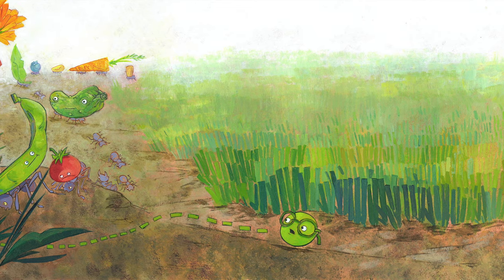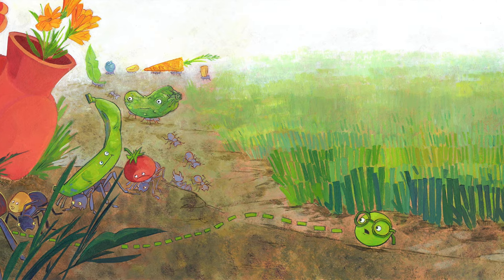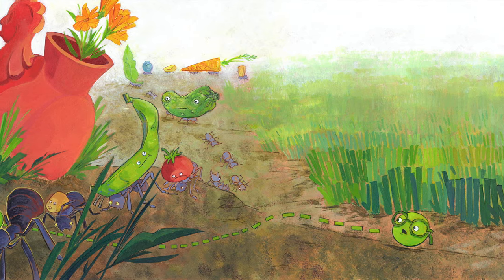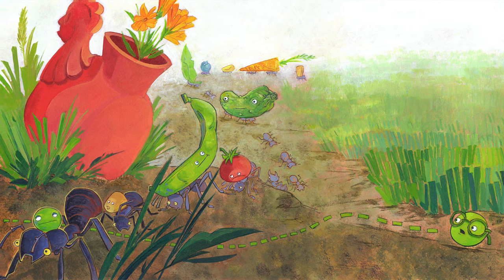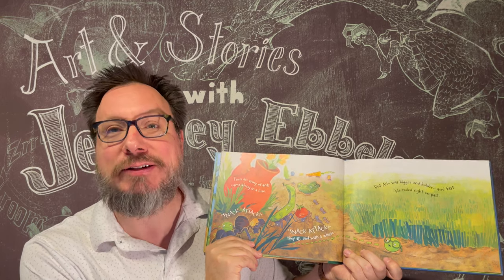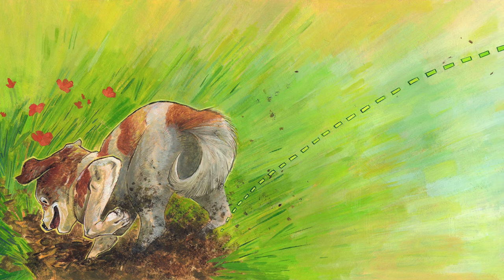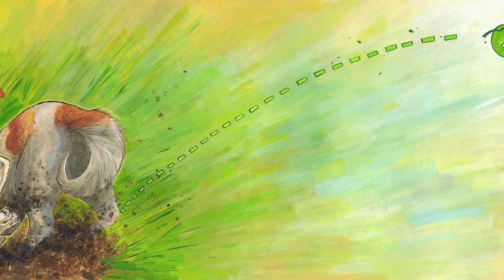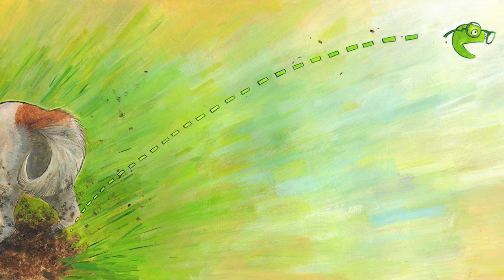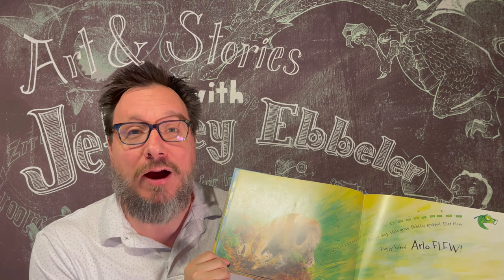And then an army of ants came along in a line. 'Snack attack, snack attack,' they all said with a whine. But Arlo was bigger and bolder and fast — he rolled right on past. Ahead was a puppy digging a hole, frantically trying to capture a mole. Puppy dug, hole grew. Pebbles sprayed, dirt blew. Puppy kicked, Arlo flew!